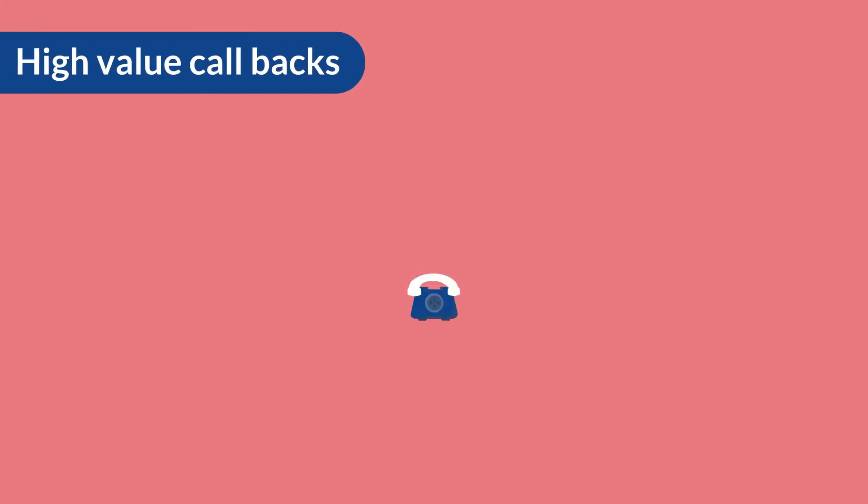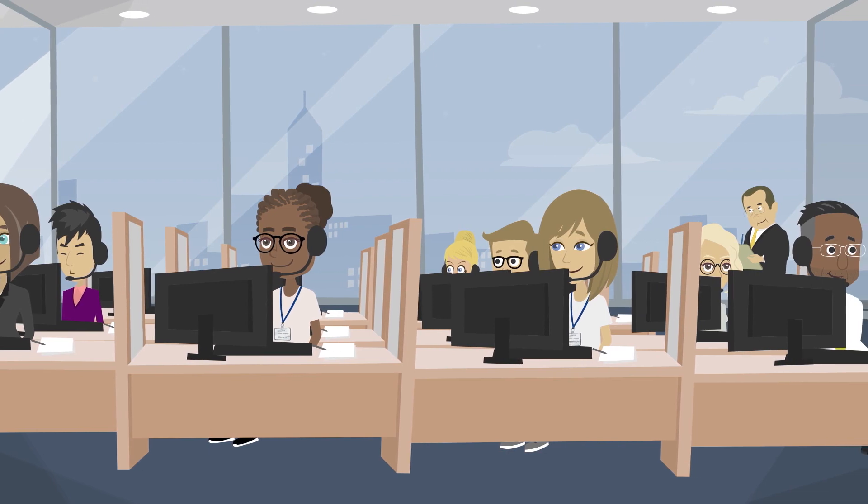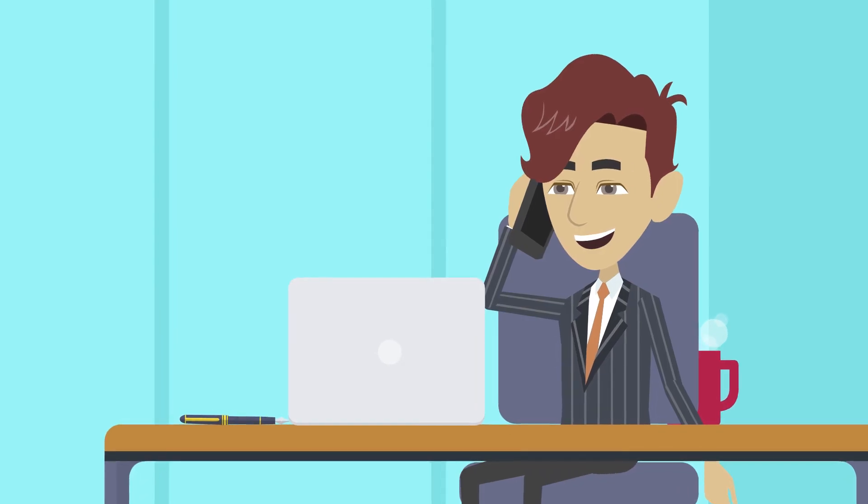High Value Callbacks. We are trialing outbound telemarketing calls to customers that have viewed our most important product lines.